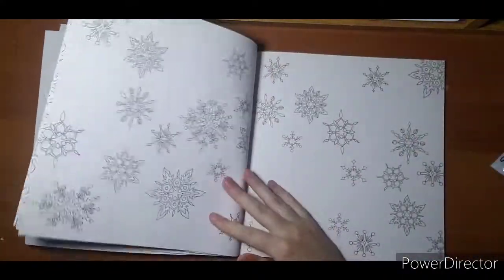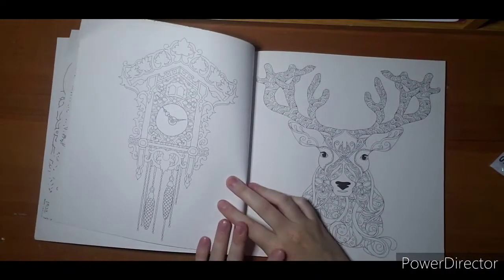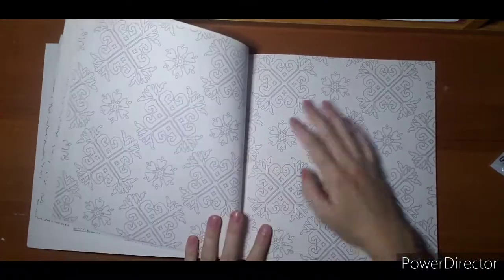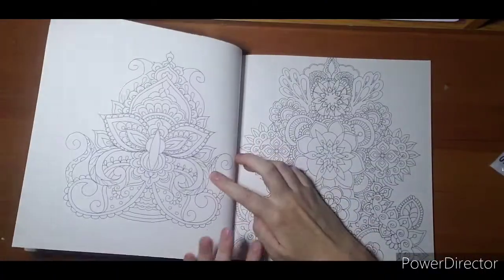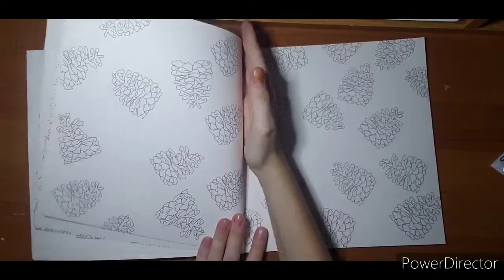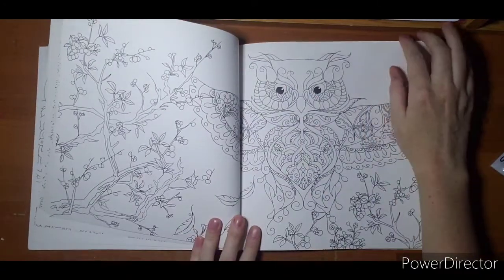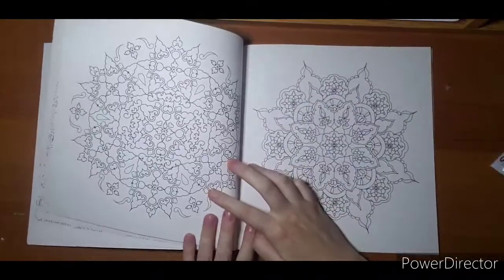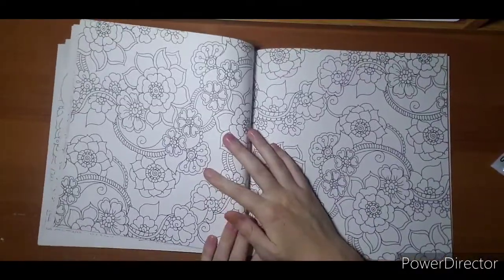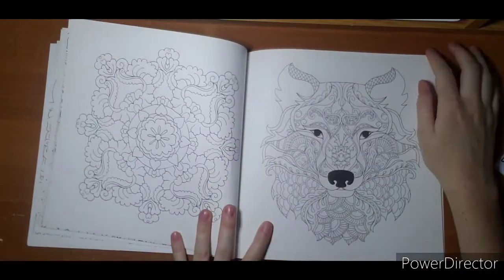I could probably use markers in this book because some of the images don't have a whole lot you can ruin on the other side. I would never get all the wallpapered images colored in my lifetime with all the other books I have. I could probably cut it in half and just color part of a pine cone page. It's definitely not a book I'd probably complete, and if I did I probably wouldn't have done a very good job.